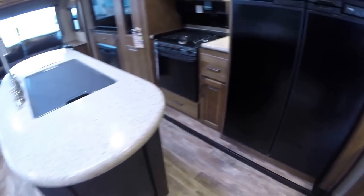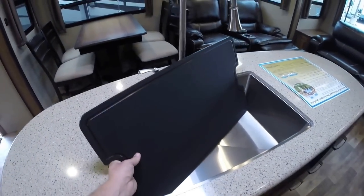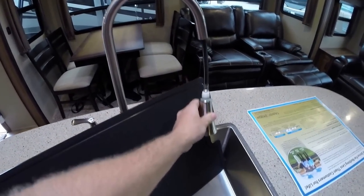Lots of storage. Nice spot for a coffee maker, more solid surface countertops. And I'll turn around so you can see the island — nice big stainless steel sink with a high rise pull out faucet.